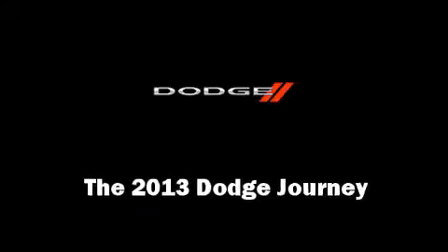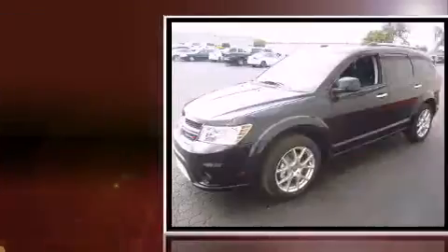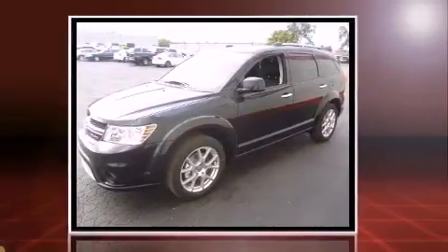Come test drive this 2013 Dodge Journey. Under the hood you'll find a six-cylinder engine with more than 270 horsepower, providing a smooth and predictable driving experience.